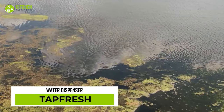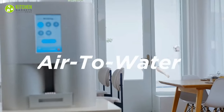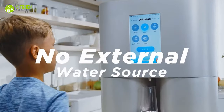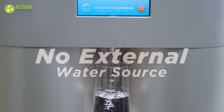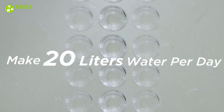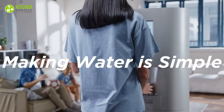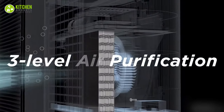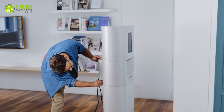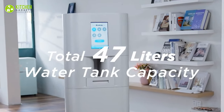Turn air into water? How on earth is that even possible? With TapFresh, it is possible indeed. It's an innovative air-to-water dispenser that literally requires zero installation and no external water sources for making clean drinking water. That means it can successfully create up to 20 liters of water per day, which is enough to meet the daily water demands of a typical family. With its three-level purification system, there's no way water won't be clean and safe. Just plug it in and let it use the surrounding air to produce an abundant supply of pure drinking water.